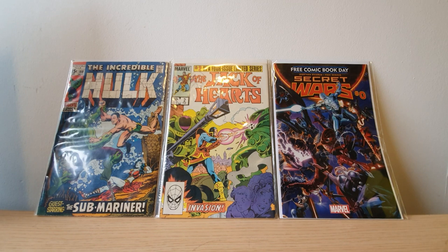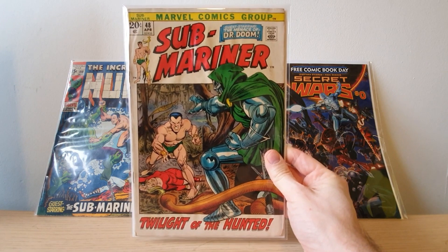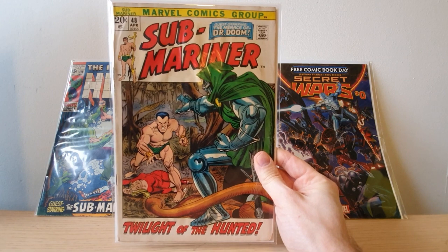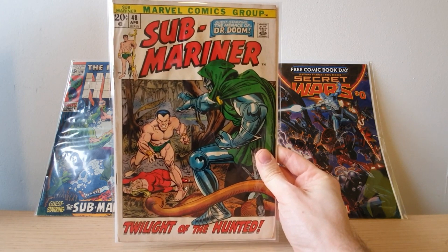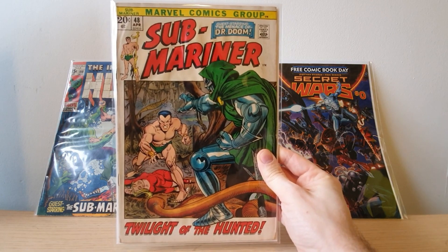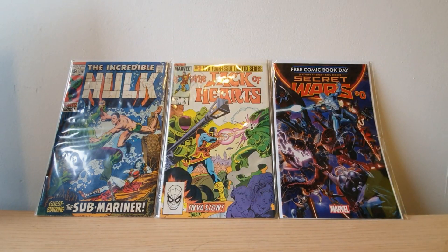And then we've got a really nice Doctor Doom cover on issue 48, 'Twilight of the Hunted.' Really cool. It's a little dirty on the white bits but I reckon I could get that off. Another cent variant comic — awesome as always. Otherwise it's in really good condition. Doctor Doom on the front cover is awesome — nice little display piece.